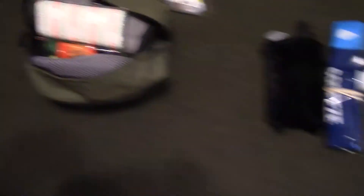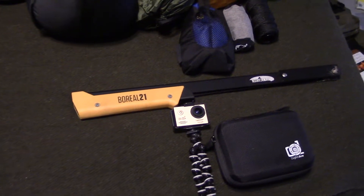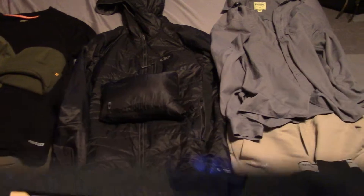So yeah, this is the majority of what I'm going to be taking, besides the clothing, which I'll go over here in a sec.